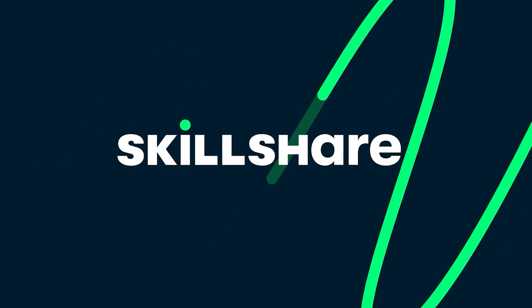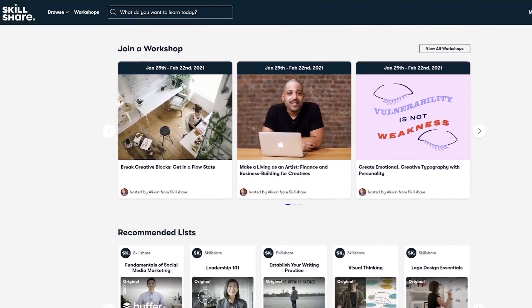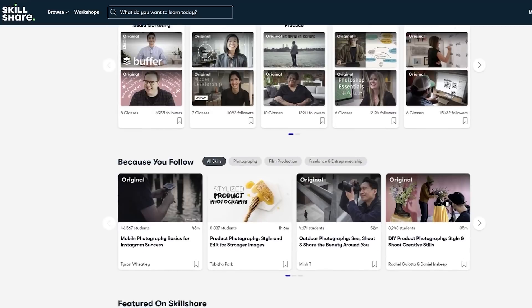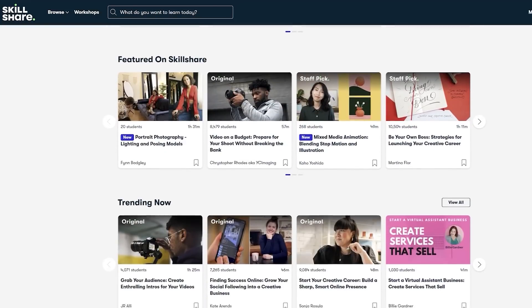Before we deep dive into all of that and more, a quick message from the sponsors of today's video: Skillshare. Skillshare is an online learning community for creators where millions come together to take the next step in their creative journey. There are thousands of inspiring classes covering a huge range of topics such as graphic design, photography, freelancing and more.